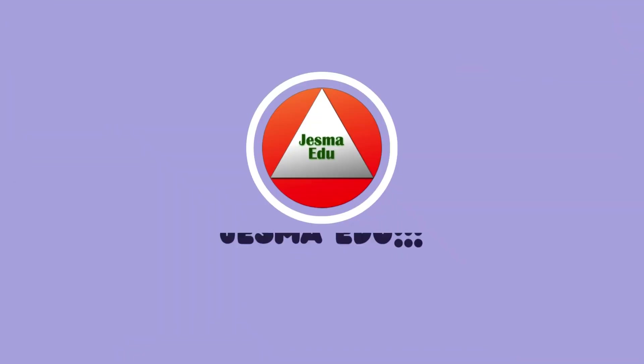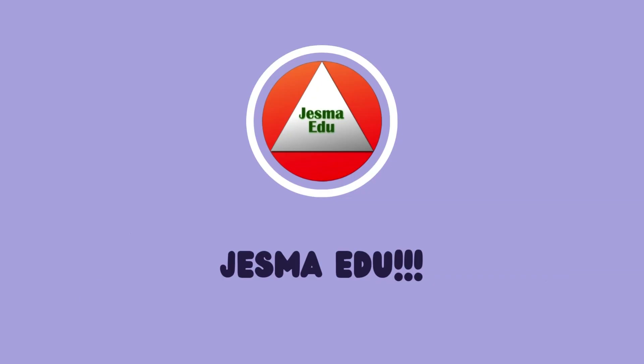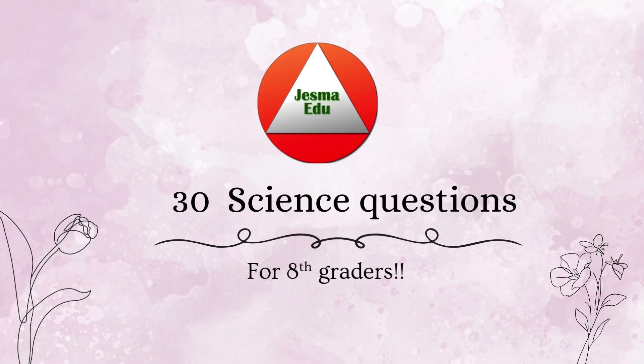Hey everyone, welcome to Just Me to You. Ready to challenge your brain? Let's play 30 fun science questions made just for 8th graders. Grab a notebook or just shout the answer out loud. Let's go!